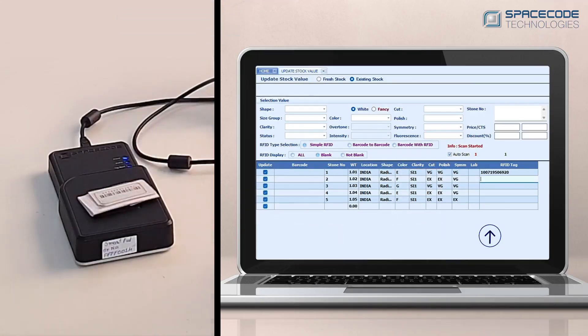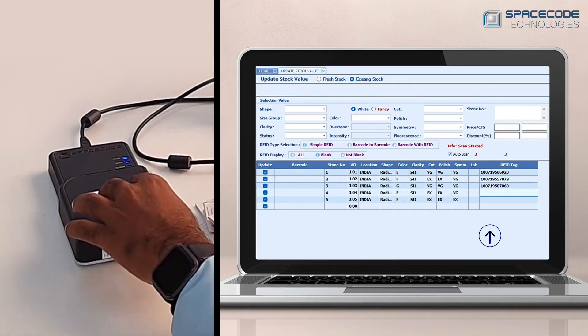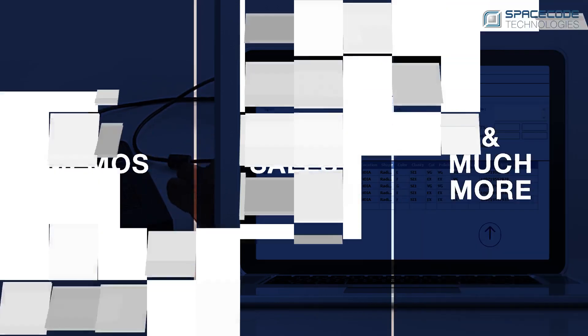The procedure is straightforward and simple. You must first associate your control number with the tag's unique ID number. After applying the tag to the appropriate parcel paper, you can begin using RFID for stock take, issuing and receiving, memos, sales, and much more.